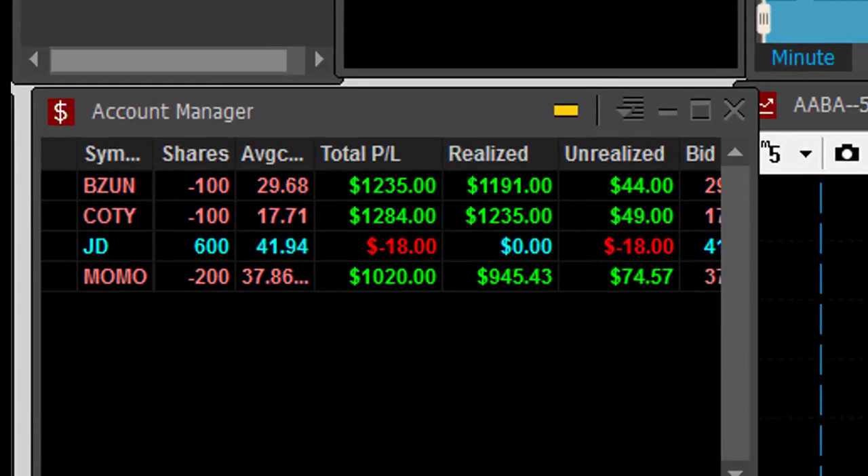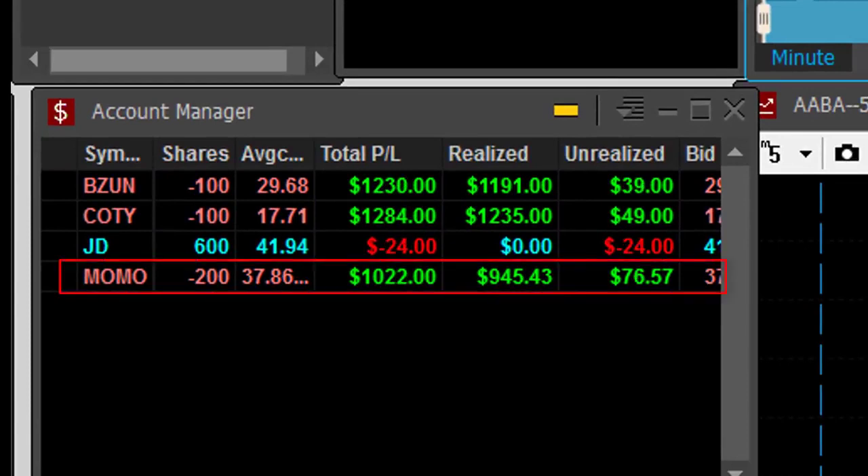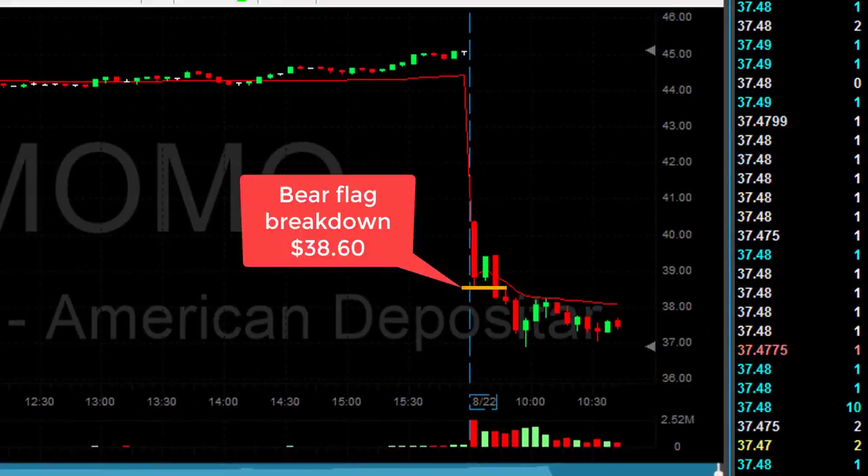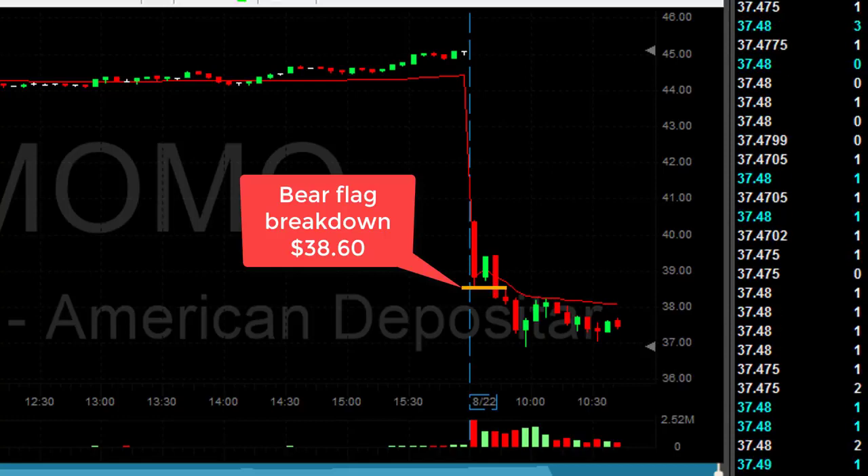Here's what I did today — you can see Momo up over a thousand dollars. Now let's go back to Momo. The Momo breakdown — the bear flag was right there at 38.60, just a cent under 38.60. The big question is when to move in.